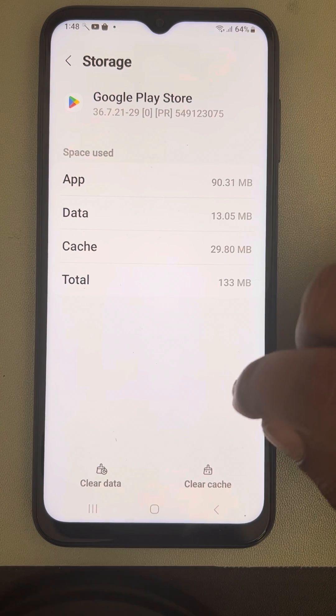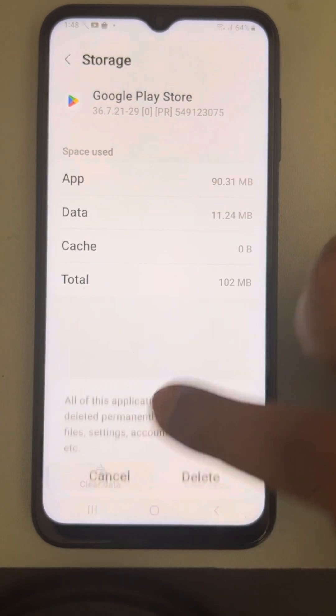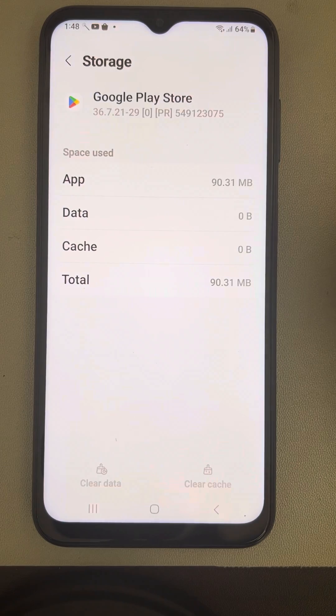Tap on Clear Cache, then tap on Clear Data and tap Delete. Now try again.